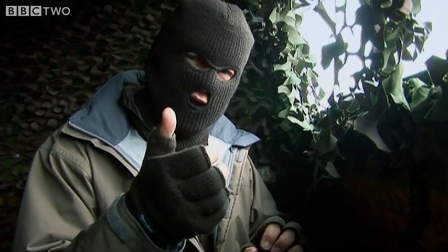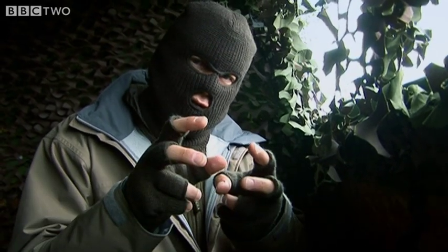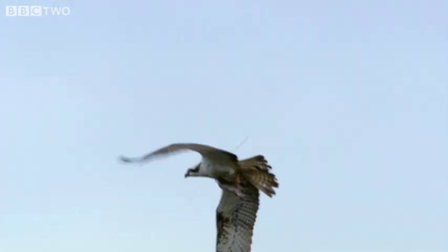And to help them with this, one of their toes is opposable, so they can turn it round — two toes on one side of the fish and two on the other.